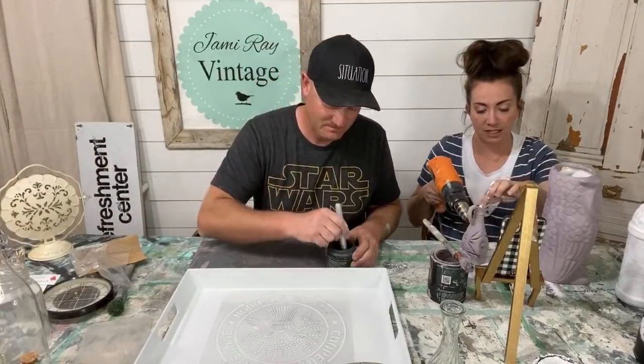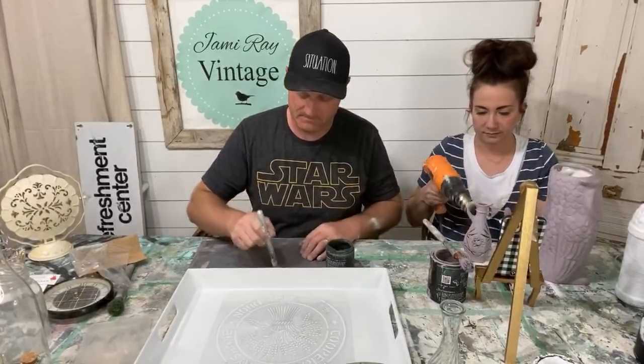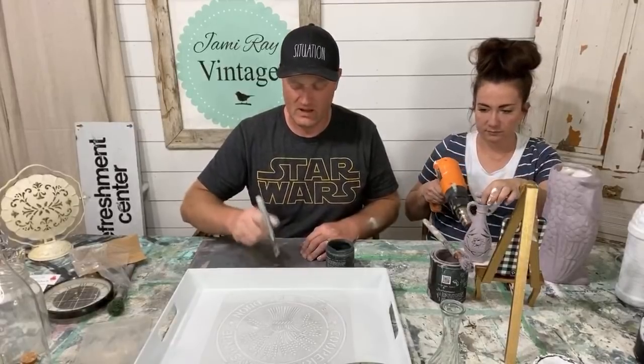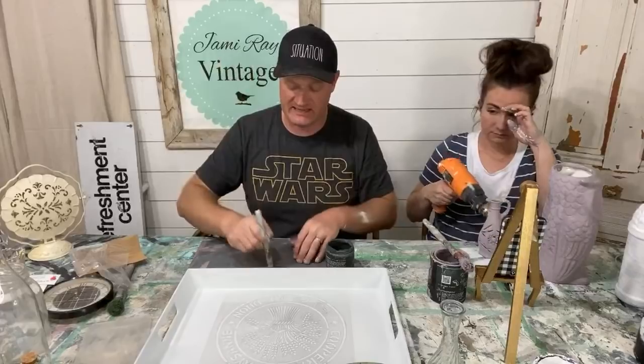Her husband was giving me pro tips. Don't microwave money — it's got like strips of metal in there. All right, I'm going in — I'll show you guys once the stenciling is on.